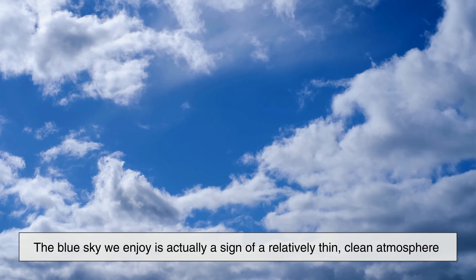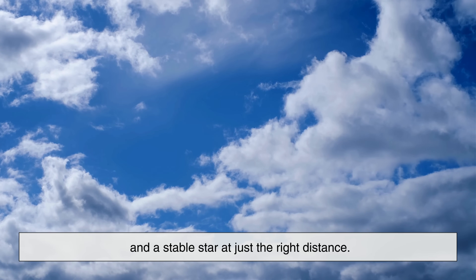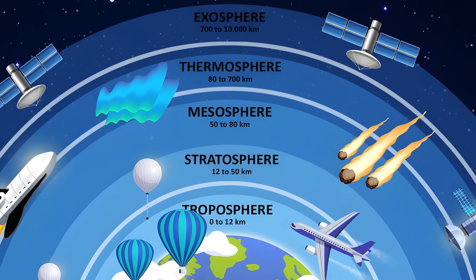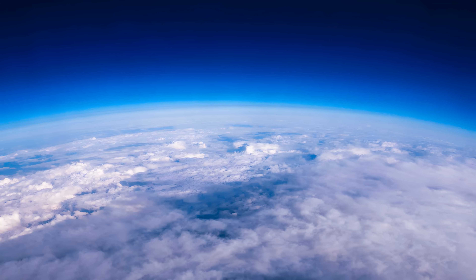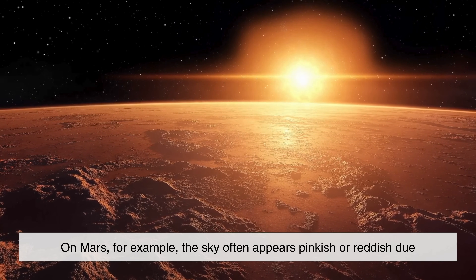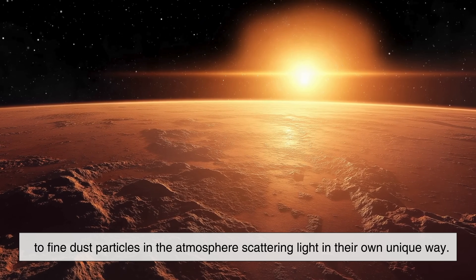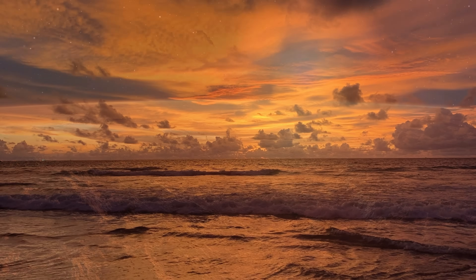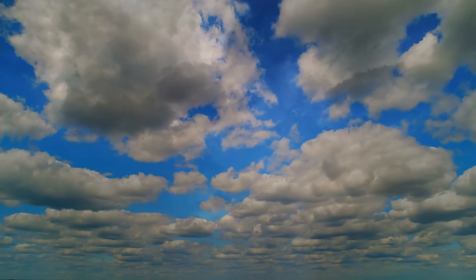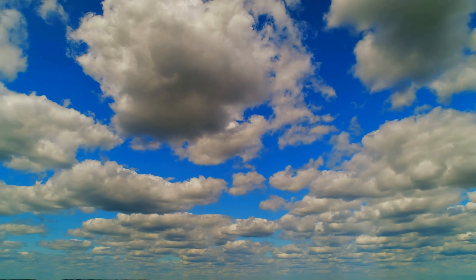The blue sky we enjoy is actually a sign of a relatively thin, clean atmosphere and a stable star at just the right distance. If Earth's atmosphere were thicker, thinner, or made of different gases, the sky could look completely different. On Mars, for example, the sky often appears pinkish or reddish due to fine dust particles in the atmosphere scattering light in their own unique way. On other planets, skies can be yellow, orange, or even black. Blue skies are not guaranteed in the universe — they're a special result of Earth's particular conditions.